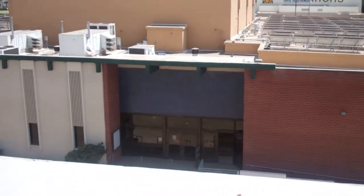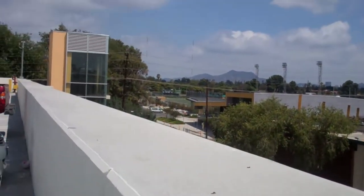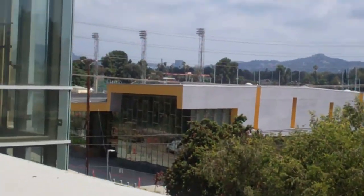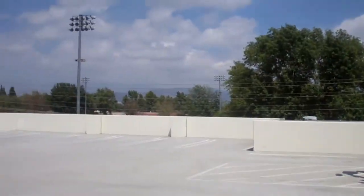Here's the north gym — I took a health class there. It's the football field, and there's a soccer field right there. This is another gym over here.